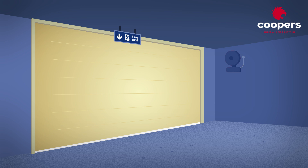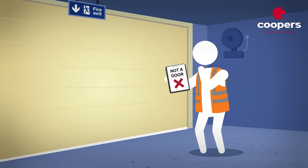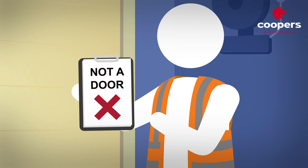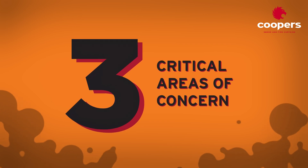When fire curtains first entered the market, they were tested to the same fire standards as the products which they were replacing, such as a fire door. Over time, concern grew amongst UK industry professionals that these fire curtains needed to be tested in a different way.